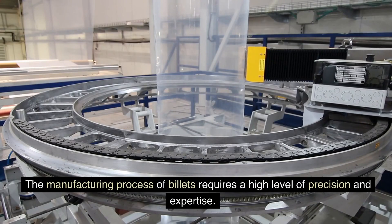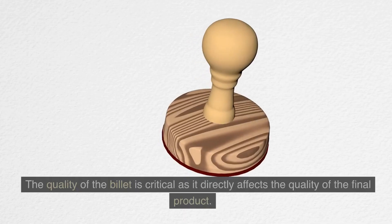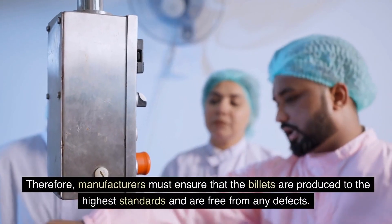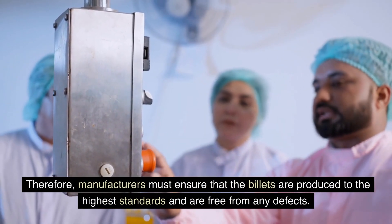The manufacturing process of billets requires a high level of precision and expertise. The quality of the billet is critical as it directly affects the quality of the final product. Therefore, manufacturers must ensure that the billets are produced to the highest standards and are free from any defects.